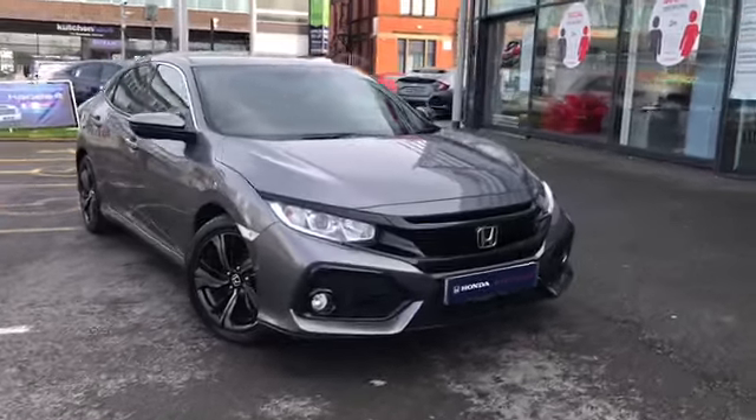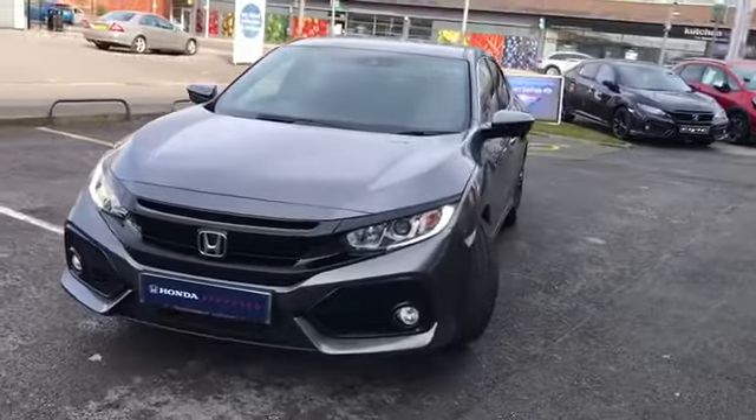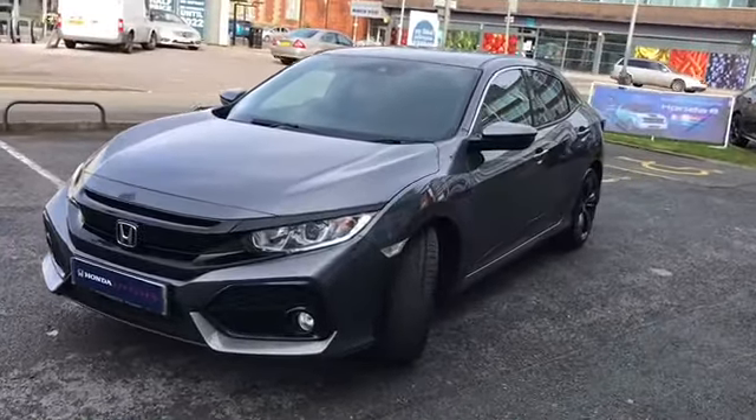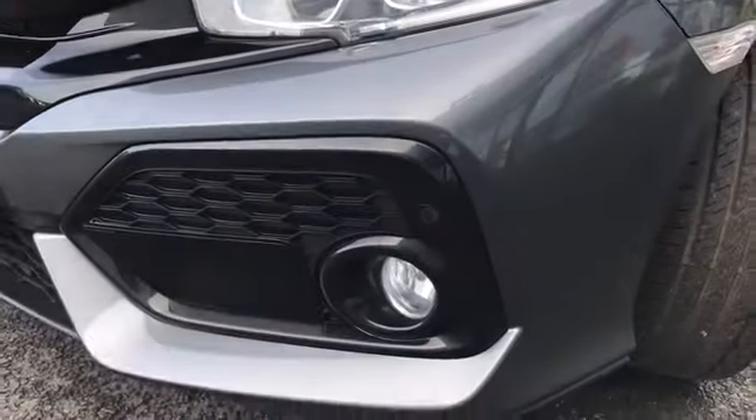Hi and welcome to Stockport Honda. I'm going to give you a quick tour of this 2018 Honda Civic Turbo SR. It's finished in polished metal and in my personal opinion looks the best in this colour.